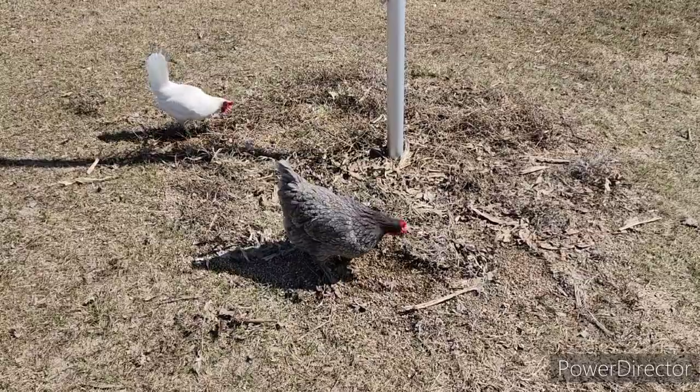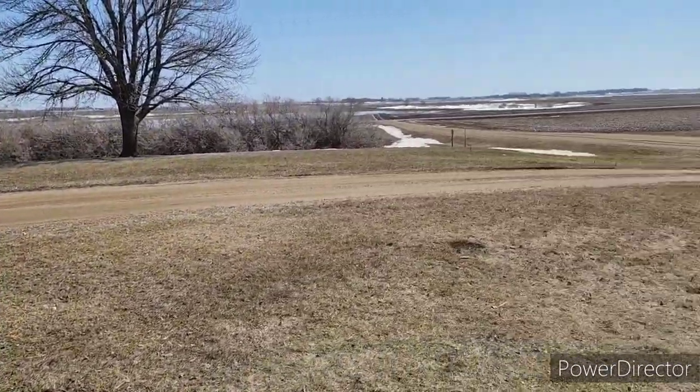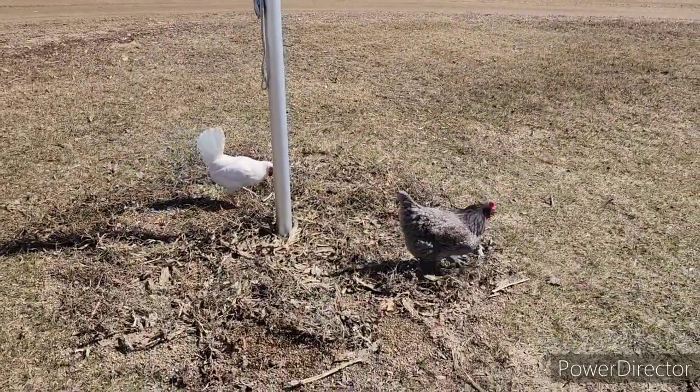It's spring around here and the chickens are loving it — winter is finally going away. Alright everybody, thanks for watching, we'll see you next time.